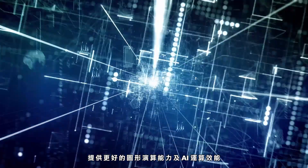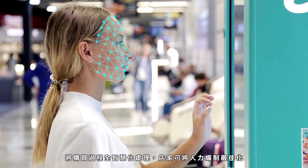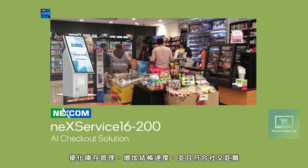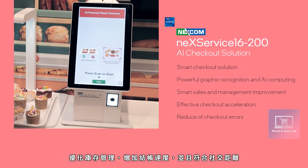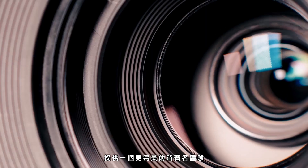With the help of Next Gen Compute, retailers can optimize productivity, improve real-time inventory, reduce checkout time to achieve social distancing, and bring customer experience to the next level.